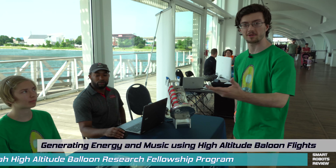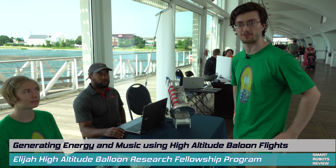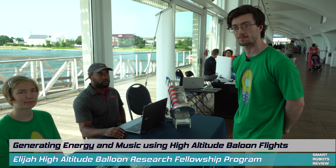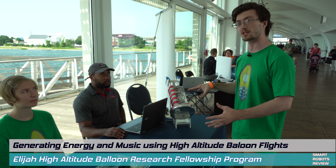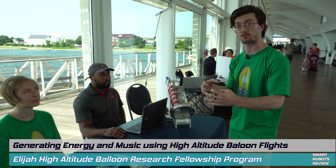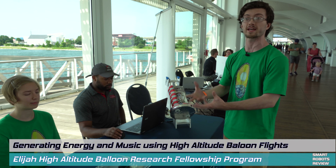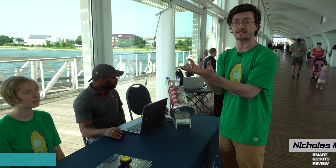My name is Nicholas. I'm going to be a senior in college this following fall, and this is the Elijah high-altitude balloon payload team. Every single year it's a new cohort of either four or five students, where they get to define and make their own experiments that will then get lifted up to about 115,000 feet. It ranges from everything from trying to generate power to looking at balloon turbulence and dynamics, and also different scientific stuff like radiation and weather.